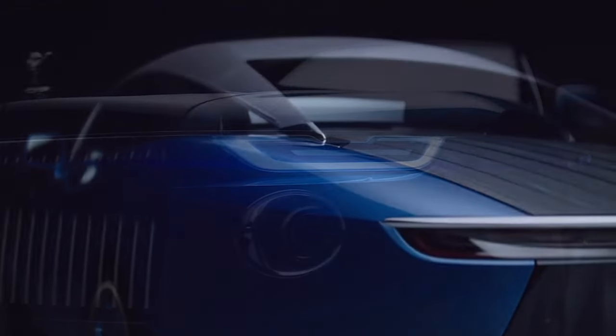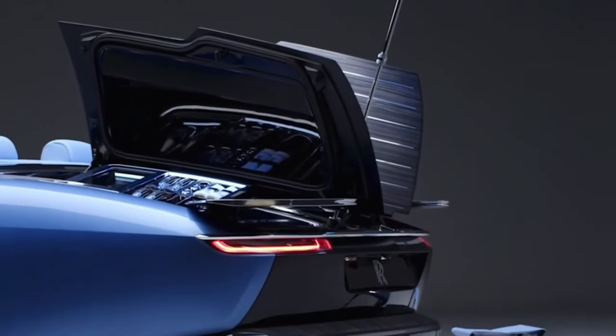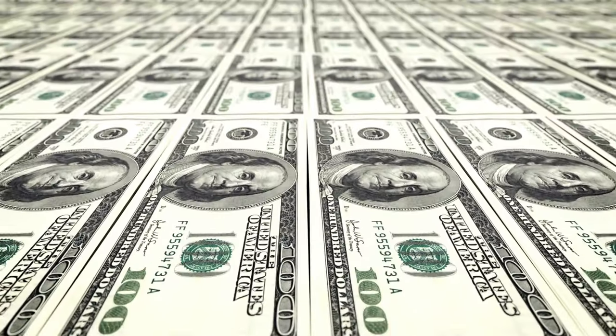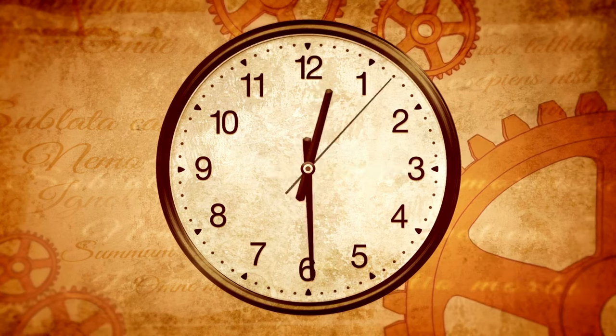Number one: the Rolls-Royce Boattail. The Rolls-Royce Boattail is a show-stopping vehicle inspired by the glamorous world of luxury yachts. Its unique design was specially commissioned for an estimated jaw-dropping $28 million, making it the most expensive new car purchase in history.